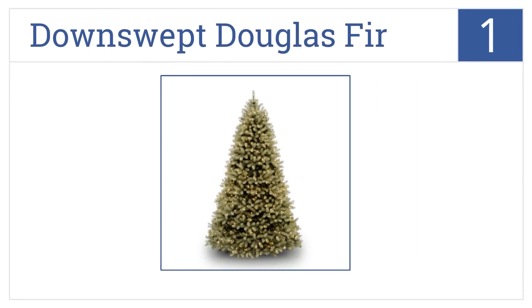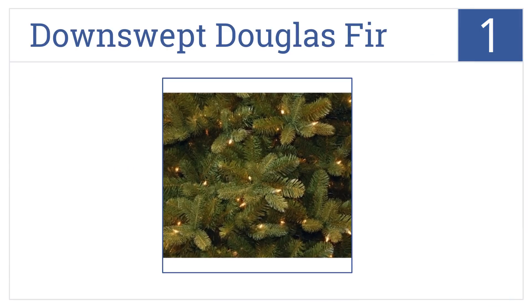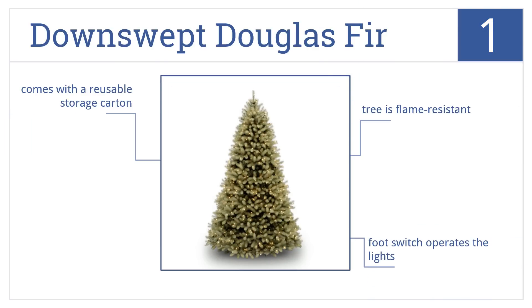Taking the top spot on our list, the Down Swept Douglas Fir is a classic and beautiful Christmas tree. At seven and a half feet tall, this tree will complement your living room for the entire season. It's flame resistant for safety and comes with a foot switch to operate the lights. It also includes a reusable storage carton.